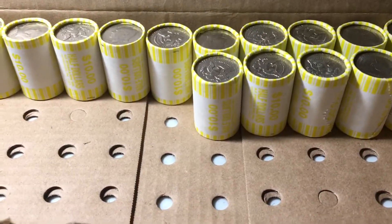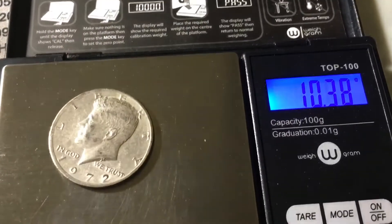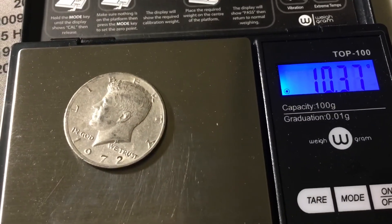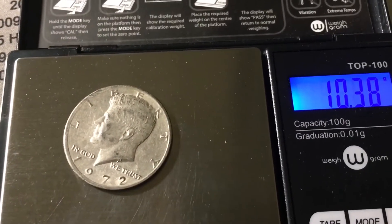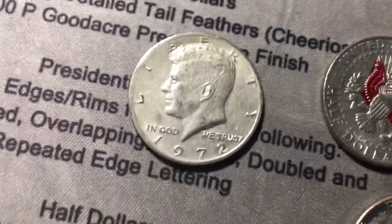Roll 35, and we have a miscellaneous find — a 1972. It sounds a lot different. I put it on the scale and it only weighs 10.37 grams. Half dollars are supposed to weigh about 11.3 grams, so this is a full gram light. That's definitely a light planchet, and that's a cool find.